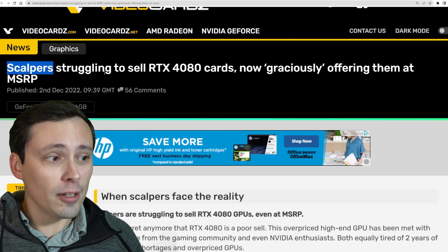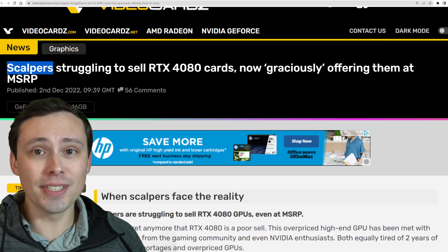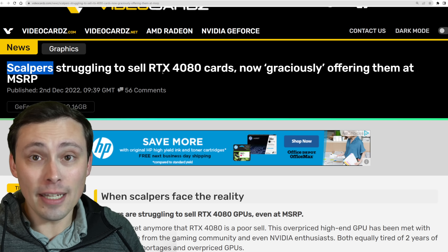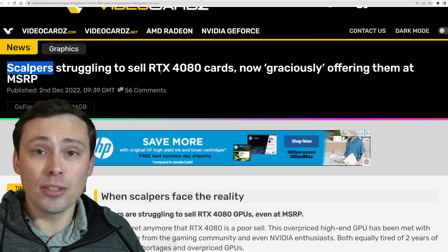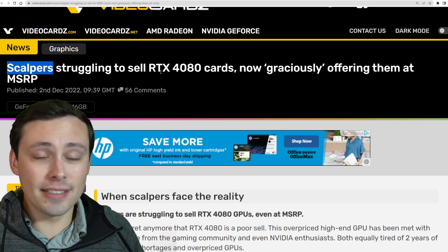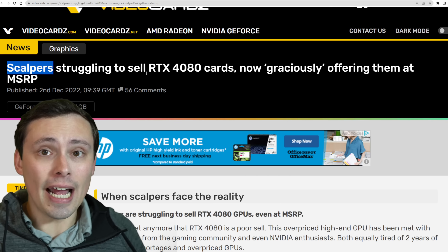Let's jump into some news I am happier to see, which is I think a lot of us want to see scalpers punished for their sins. Throughout the GPU apocalypse, scalper bots bought up GPUs instantly, sold them well above their MSRPs, and they were able to do that because crypto miners were willing to pay basically any price that could still give them a return on their investment through mining.